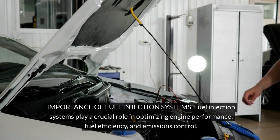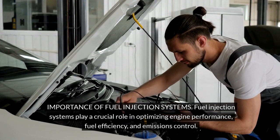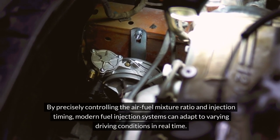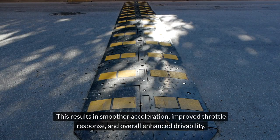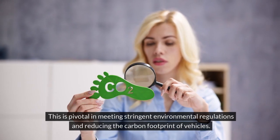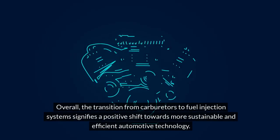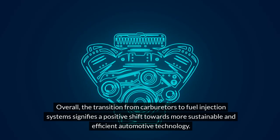Importance of fuel injection systems: fuel injection systems play a crucial role in optimizing engine performance, fuel efficiency and emissions control. By precisely controlling the air-fuel mixture ratio and injection timing, modern fuel injection systems can adapt to varying driving conditions in real time. This results in smoother acceleration, improved throttle response and overall enhanced drivability. In addition, fuel injection systems contribute to reduced emissions by more effectively burning fuel and minimizing wastage. This is pivotal in meeting stringent environmental regulations and reducing the carbon footprint of vehicles. Overall, the transition from carburetors to fuel injection systems signifies a positive shift towards more sustainable and efficient automotive technology.